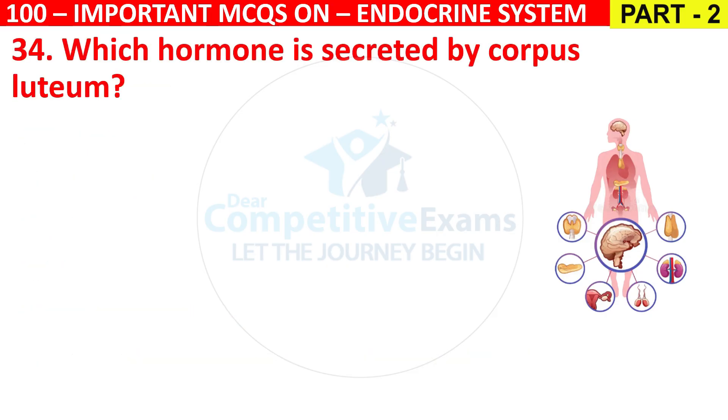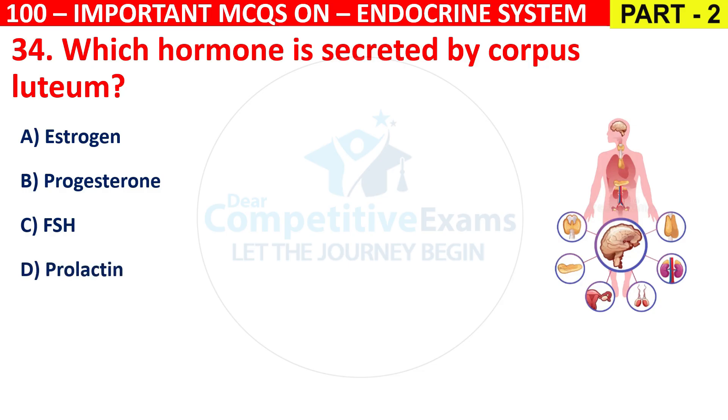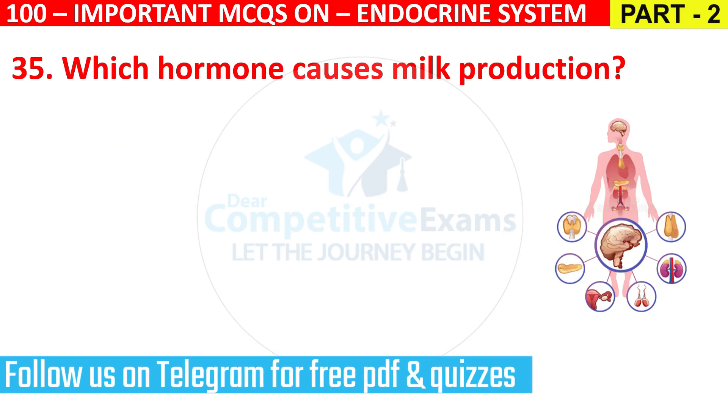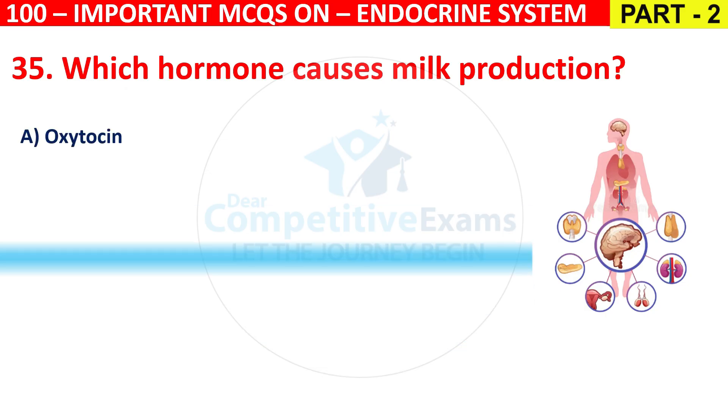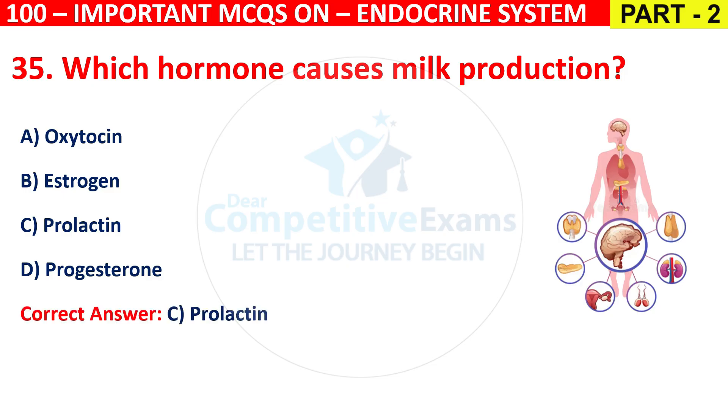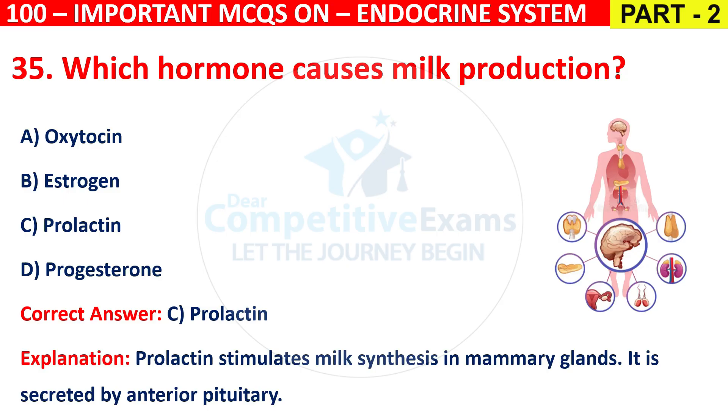Question 34: Which hormone is secreted by corpus luteum? Options are Estrogen, Progesterone, FSH, or Prolactin. The correct answer is B, that is Progesterone. Corpus luteum secretes progesterone, which supports early pregnancy and the uterine lining.